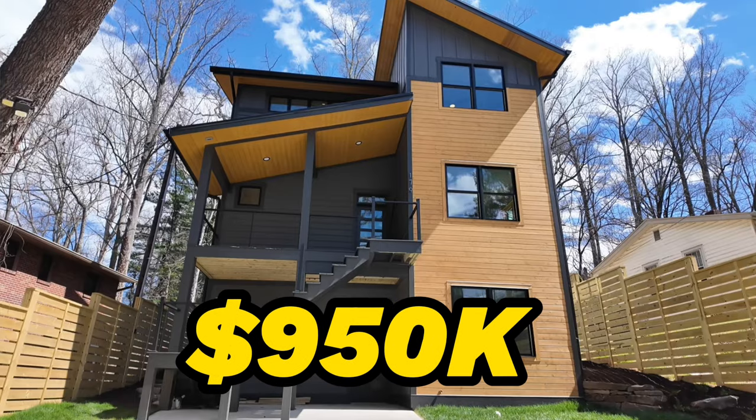So how much is this beauty in zip code 28803? It comes in at $919,000. And the West Asheville house? That one is $950,000. Now we're heading from central Asheville 28803 to 28805 — East Asheville.